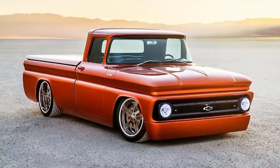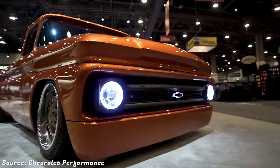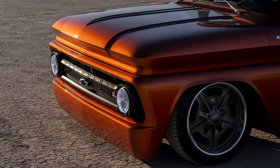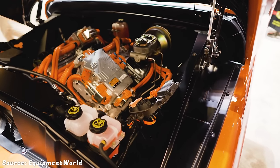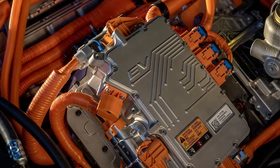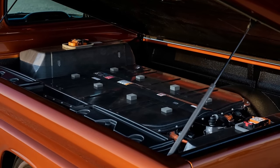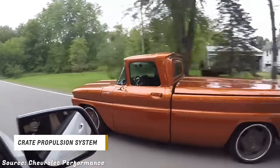Number 2. The Chevrolet E10 is a concept vehicle that was unveiled at the SEMA show in 2019. It is based on a 1962 C10 pickup truck but with a modern twist. It is powered by an electric propulsion system that uses components from the Chevrolet Bolt EV. The electric system consists of two electric crate motors that produce a combined output of 450 horsepower and two 400V batteries that are mounted in the truck's bed. The electric motors are connected to a conventional automatic transmission that drives the rear wheels.